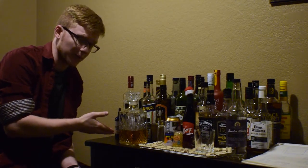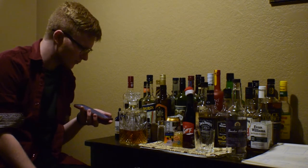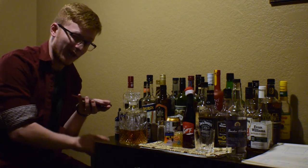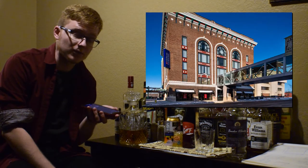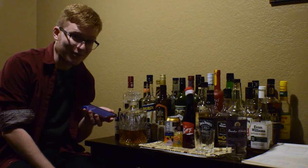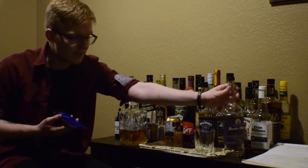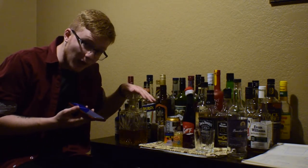Why have I placed a bottle of bourbon — or rather a decanter of bourbon — in front of you without actually saying what I'm here to do? Because this is the best bourbon I've ever had. Welcome to Mike's Hard Reviews. My name is Mike. What was in this bottle, and what is now in this decanter, is the best bourbon I have ever had.